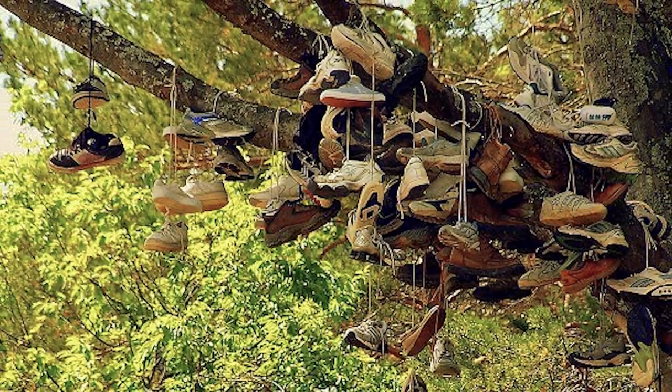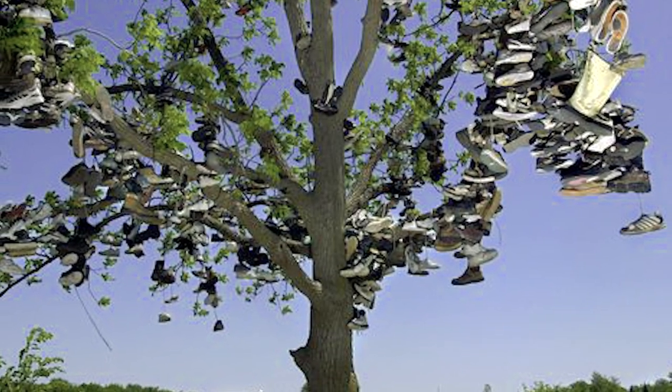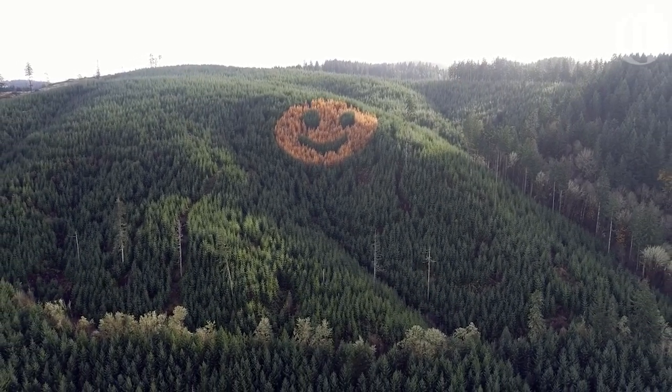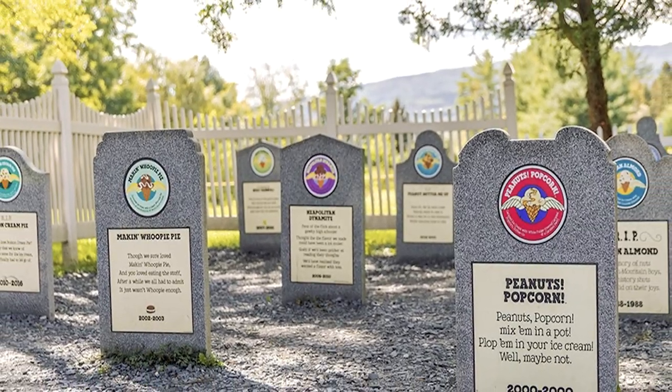The Shoe Tree — this is truly the middle of nowhere out here. It's desolate. Nature has plenty of surprises in store for us, such as a forest that resembles a smiley face and a cemetery dedicated to ice cream. It's amazing what one can find when looking close enough.